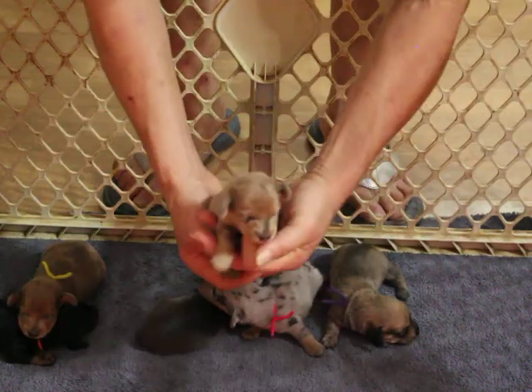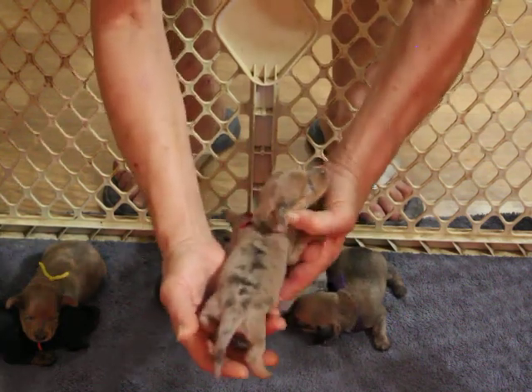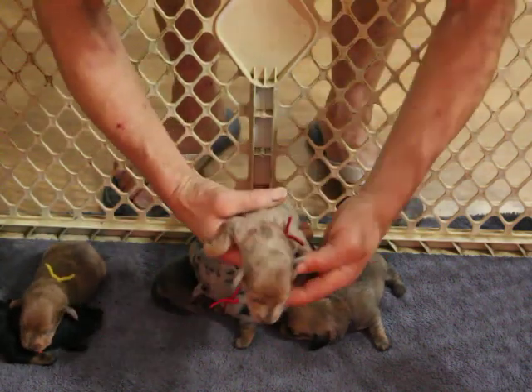This little girl is our wine-collared reverse Isabella dapple. You can see she's got more of the silver than the dappling, so she's a reverse dapple. She is spoken for.